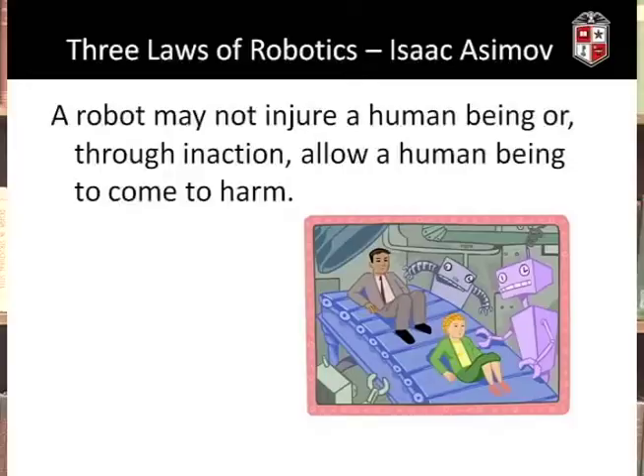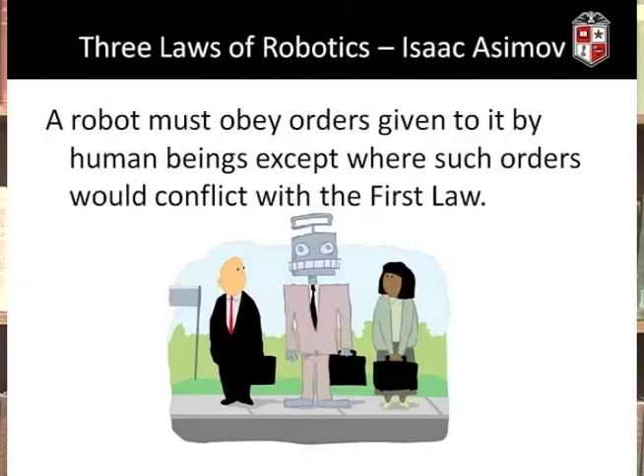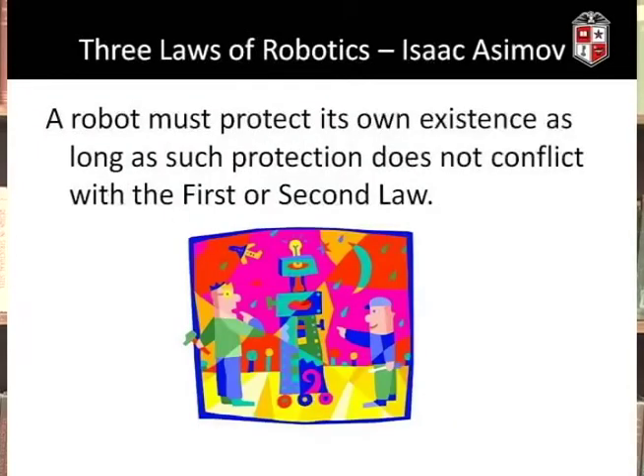When people think about robots and ethics, one of the things they commonly think of are Isaac Asimov's Three Laws of Robotics. The first law says that a robot may not injure a human being or, through an action, allow a human being to come to harm. The second law is that a robot must obey orders given to it by human beings, except where such orders would conflict with the first law. The third law states that a robot must protect its own existence, as long as such protection does not conflict with the first or second law.